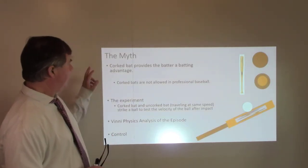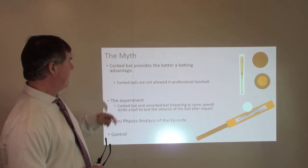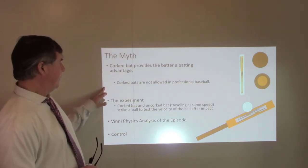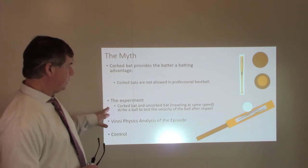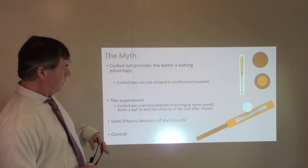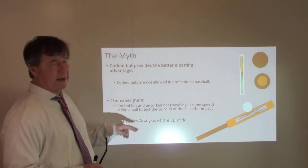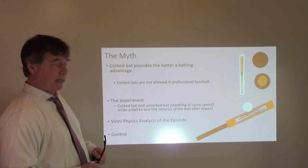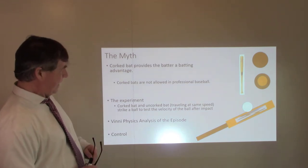So here's the myth: a cork bat provides the batter a batting advantage. Cork bats aren't allowed in professional baseball. The experiment the Mythbusters conducted was they allowed a cork bat and an uncorked bat to make contact with the ball, and measured the velocity of the ball after impact to determine which bat had the advantage.